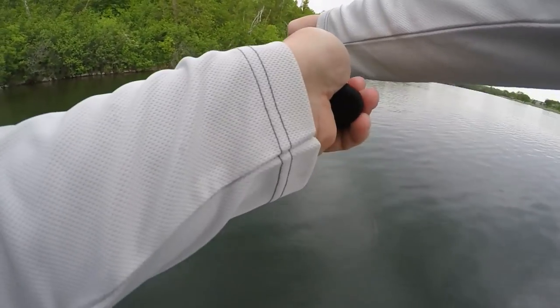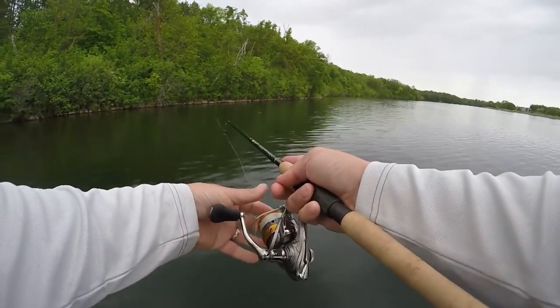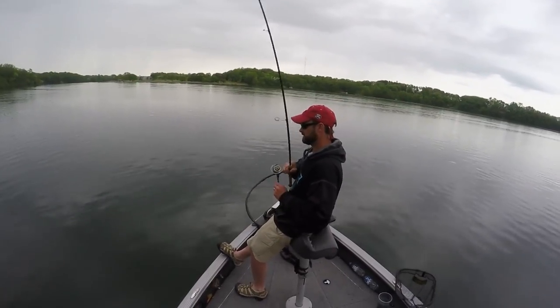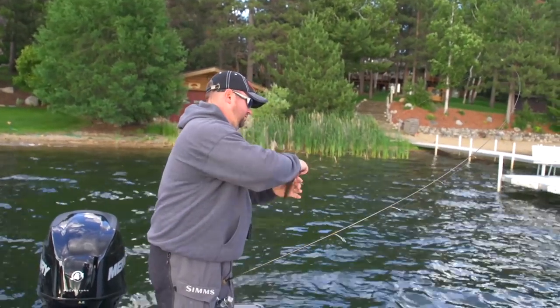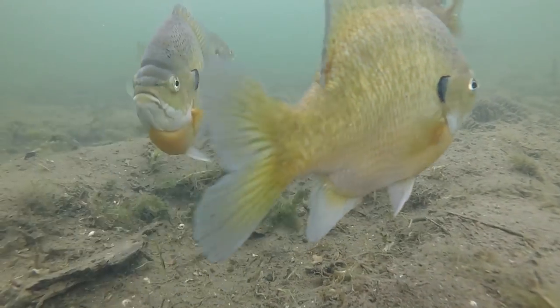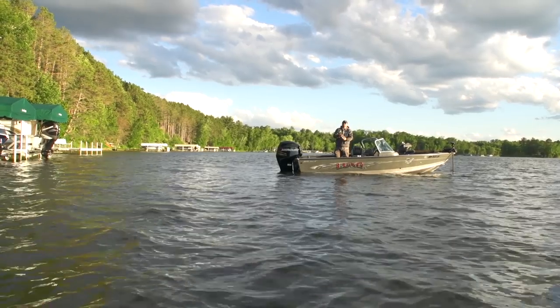Not only do you get better leverage, you get further casting, you get backbone. This rod being an extra fast action really only flexes the last quarter of the rod, and that's really what you want. Fast and extra fast actions are what give you all that hook setting power, that backbone. A lot of people don't think you need that for bluegills, but with white line, big wind, clear water, long casts, bobbers — all that leverage and backbone really makes a difference in your catch at the end of the day.